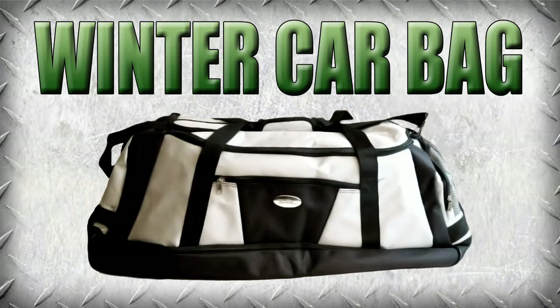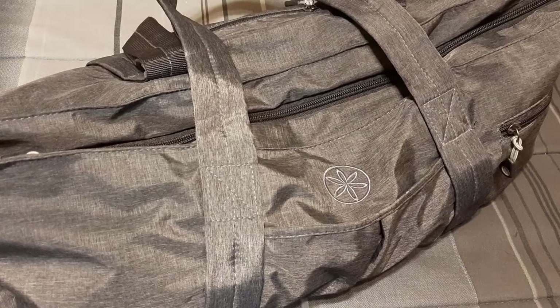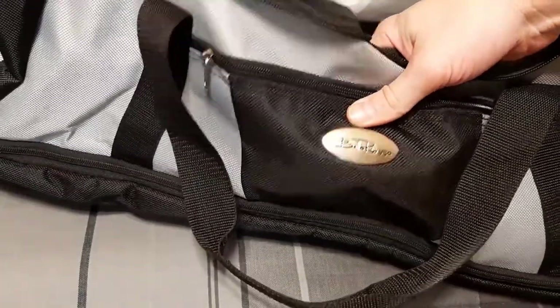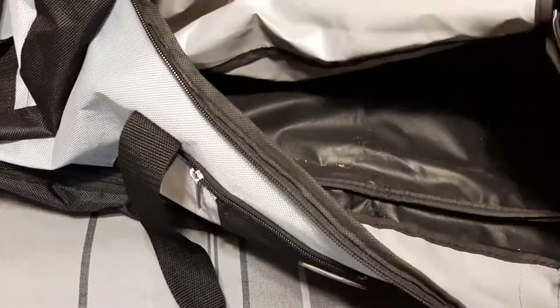Hey guys, it's overdue for me to put a winter emergency kit in my car, so I thought I'd show you what I'm putting in it. I was going to keep it as tidy as this little bag here — maybe 18 inches, pretty small, kind of floppy. But you should see the pile of stuff that didn't fit, so we're going to upgrade to a bigger one. I got both of these for under a dollar at the Goodwill bins.